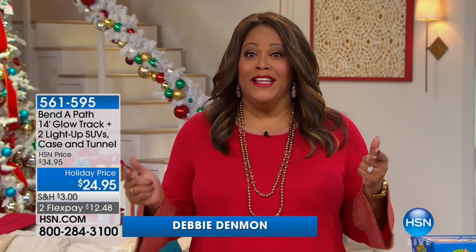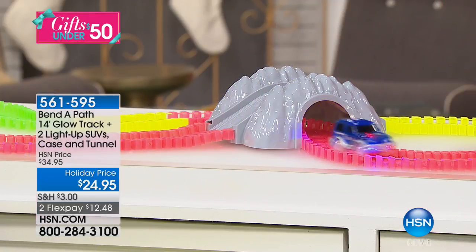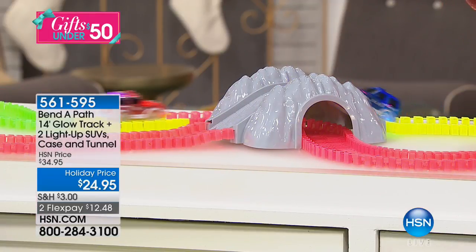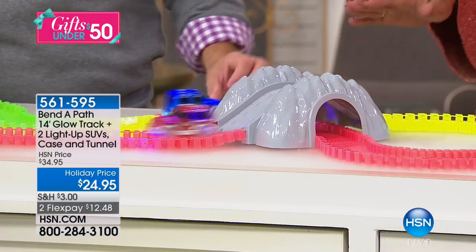There's always that one toy under the Christmas tree that just brings out the kid in you. This is it — Bend-A-Path. I am so excited about this. It glows in the dark and it's just the coolest track ever. If you're looking for the coolest gift to get your kid, whether three years old or ten years old, both will be mesmerized. I'm mesmerized as almost a 50-year-old. I love this.